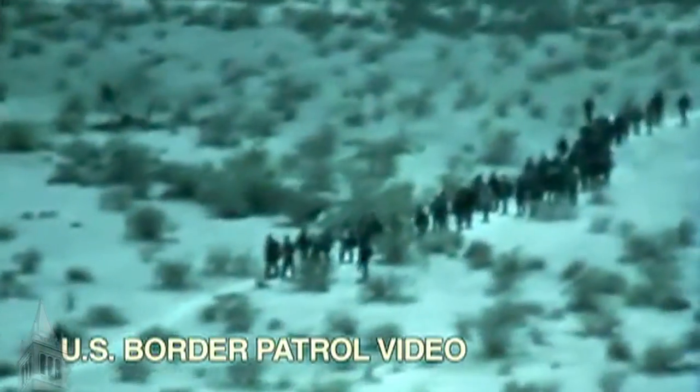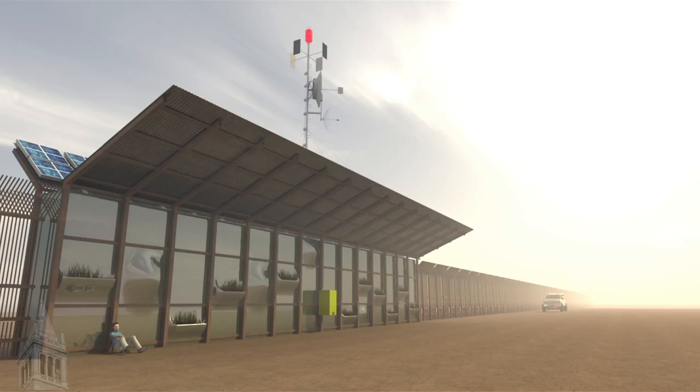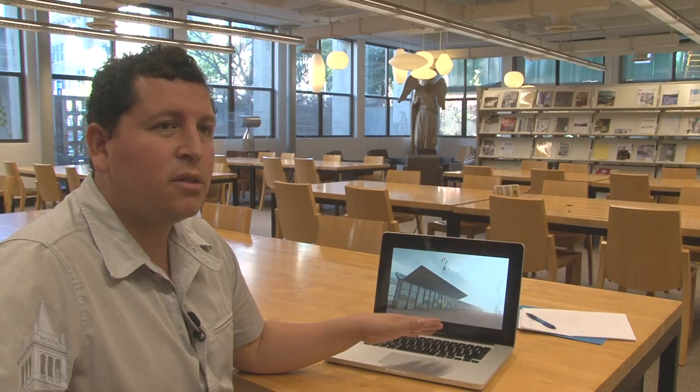One proposal is to create a border fence that couples solar energy collection with water collection. We would create beacons along the wall where water could be collected and distributed, so that if there was someone in trouble in the desert — whether an illegal migrant or an American citizen — they can have access to water and shade, and border patrol can be contacted to save lives.